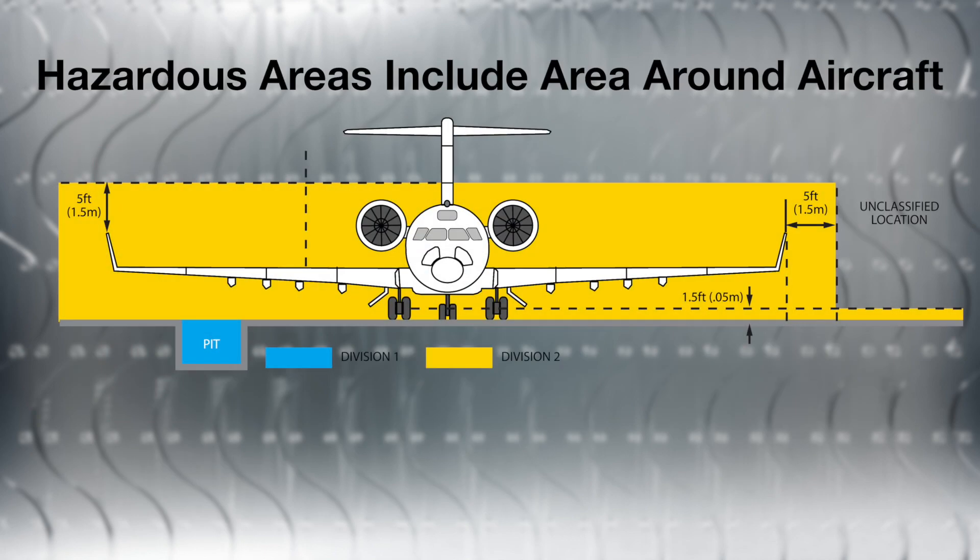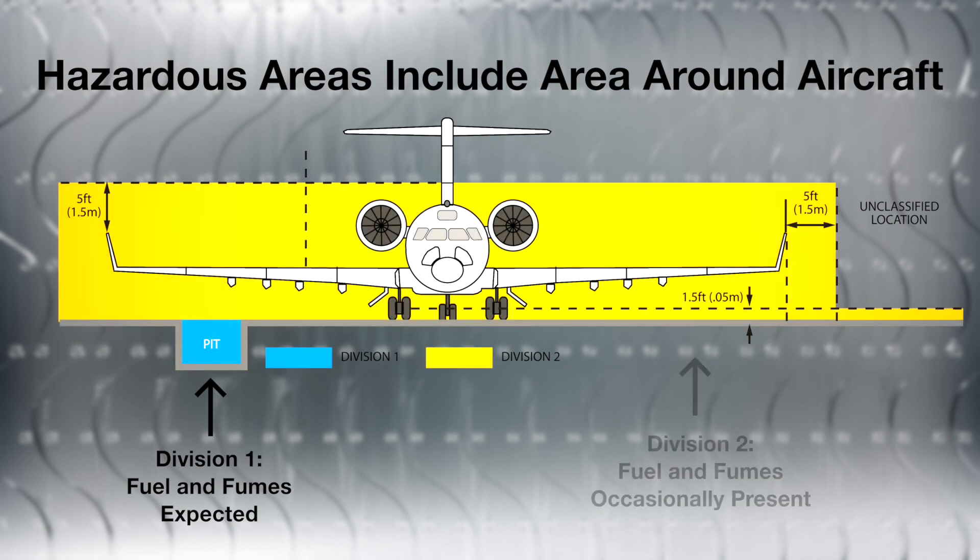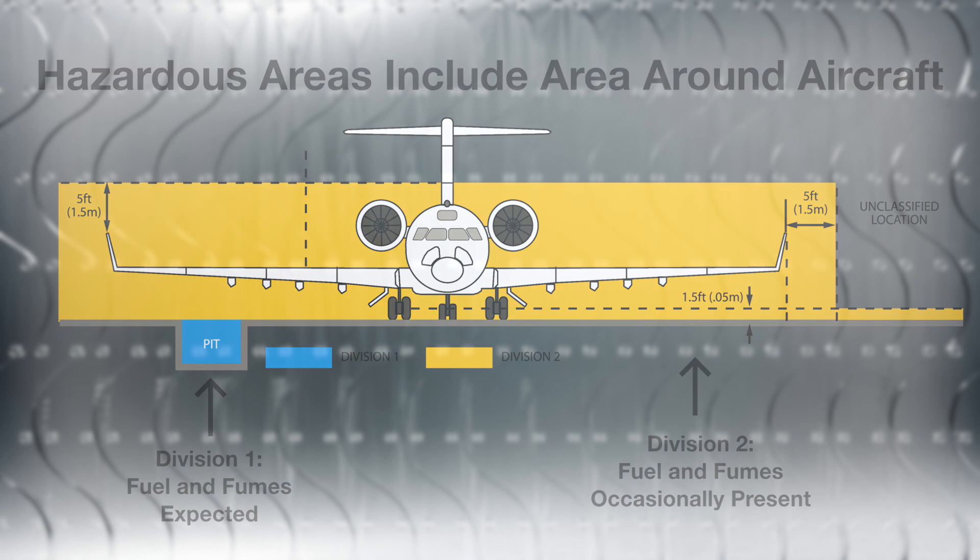Areas around aircraft can be defined by two hazardous classifications. The first is Division I, where you would expect fuel and fumes to be present under normal operating conditions. The Division II areas are where fuel and fumes can sometimes be present, immediately around the aircraft and along the floor of the hangar. The fuel and fumes, which are heavier than air, travel along the ground — the same area where aircraft platform scales operate.